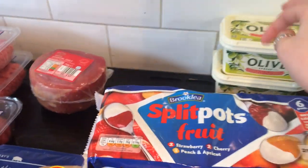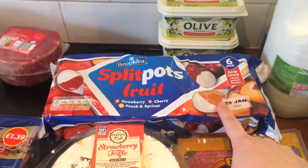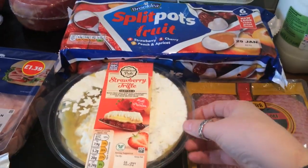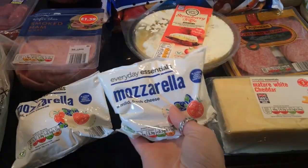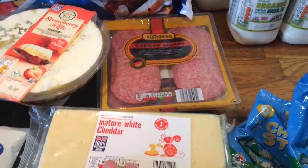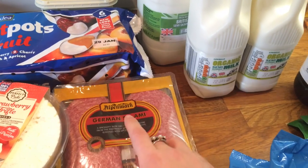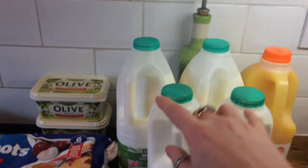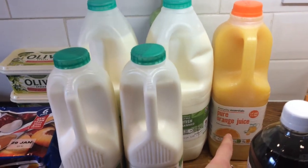I then got two lots of olive spread marge, some fruit yogurts, Danny picked up his trifle, two lots of mozzarella, some mature white cheddar, two packs of German salami — the boys eat that in their lunch — I've got two normal milks, two organic milks and an orange juice.